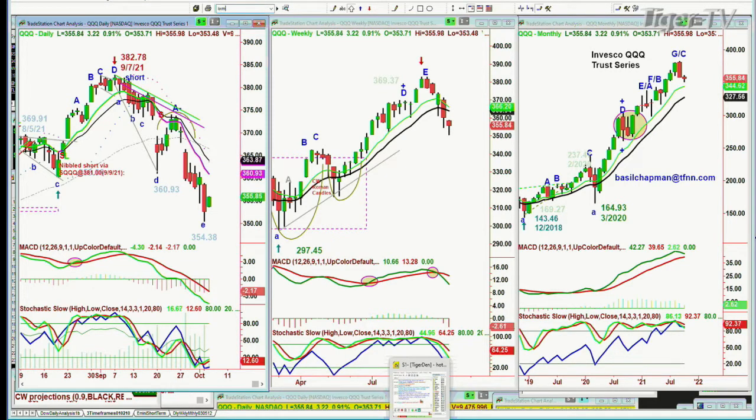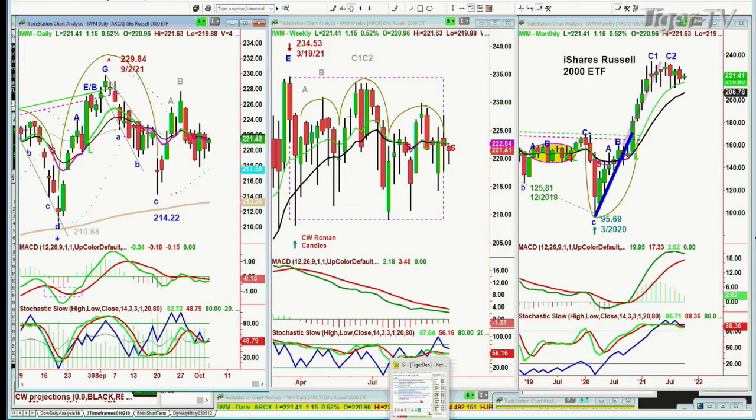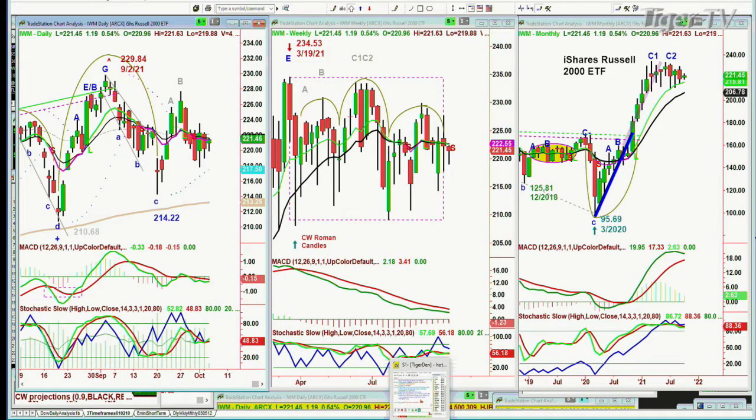IWM Russell 2000 small caps are doing quite nicely, up a dollar fifteen at 201.45. It also has a lot of work to do but it's held much better than the Q's. It needs to get to the 323–360 area, with 319 as must-hold support.